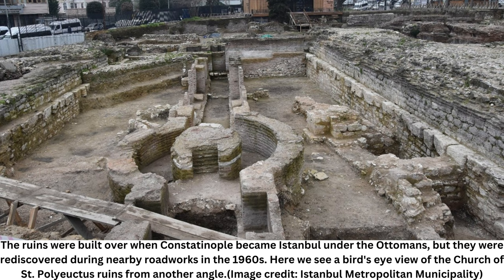All that's left now are its ruins, but in its heyday the Church of St. Polyuctus was ornately decorated and may have boasted an early dome, a design perfected in the Hagia Sophia. Palat said the church was abandoned after it was badly damaged by an earthquake in the 11th century and finally destroyed during the sack of the city in 1204 by Crusaders, mainly from Western Europe.